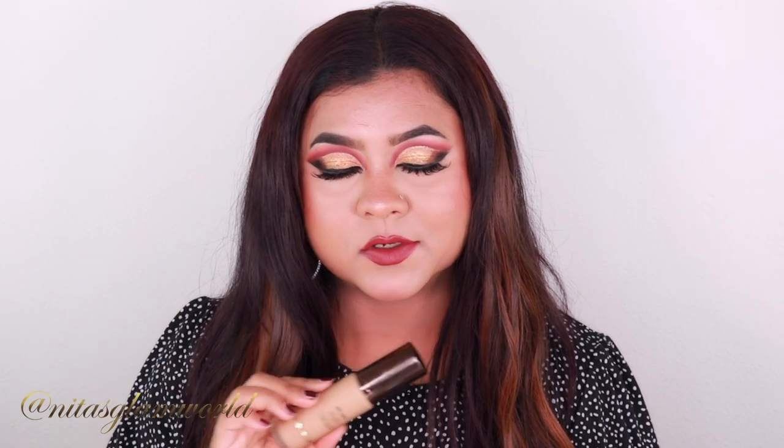Hey guys, welcome to my channel and thank you so much for stopping by. In today's video I am going to share my full in-depth review of the Hourglass Ambient Soft Glow Foundation. I've been following Hourglass for a while and I love their ambient lighting powders — they give you that beautiful soft-focused, perfected, filtered look. This foundation is inspired by those powders, and when I saw it was coming out I got so excited. This is not a first impression — I've been testing it for over one week.